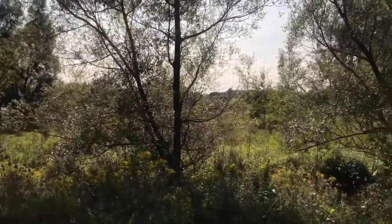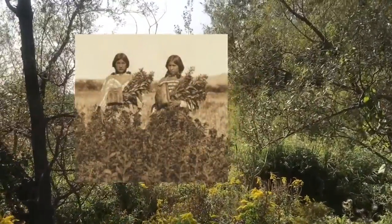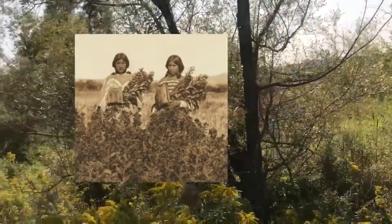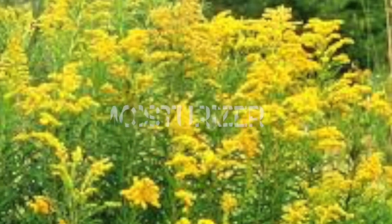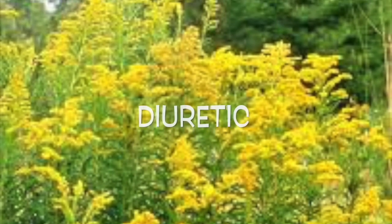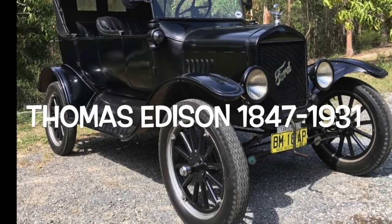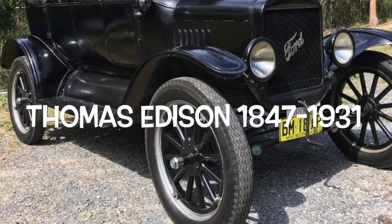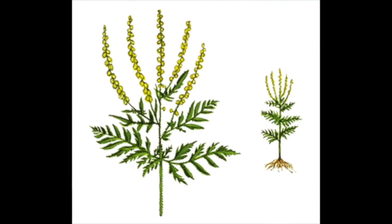Best of all, goldenrod is an anti-inflammatory, a moisturizer, and a diuretic, and has been used by native peoples for a long time. Inventor Thomas Edison discovered that goldenrod had rubber in it, and that rubber was used in the Model T Ford. Ragweed doesn't even look like goldenrod, but people still get them confused.